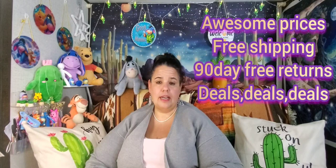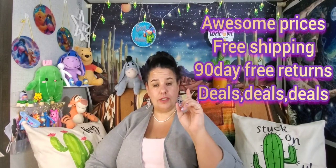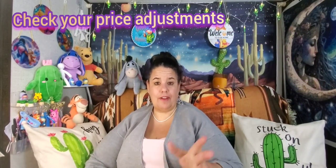People can use your code, so I'm just putting that out there. Temu's got awesome prices. Don't forget to check your price adjustments — today I got another five dollars off my stuff, which will go towards credit for my next order.